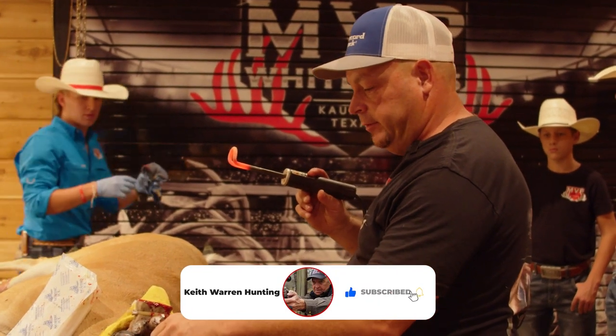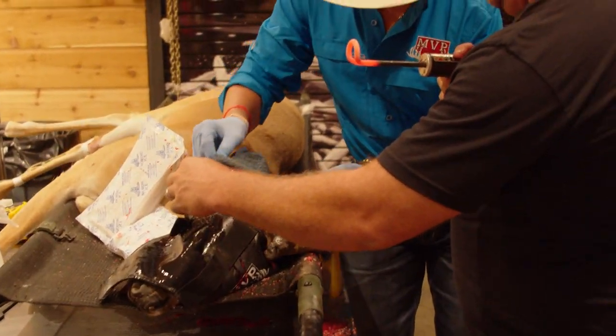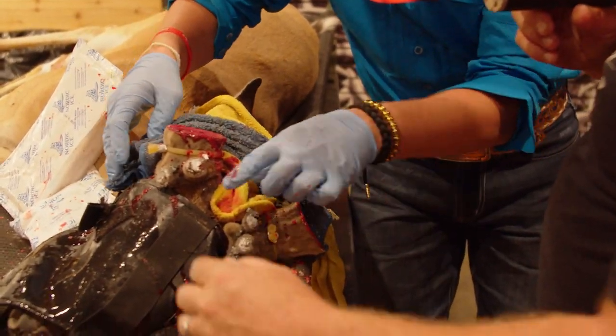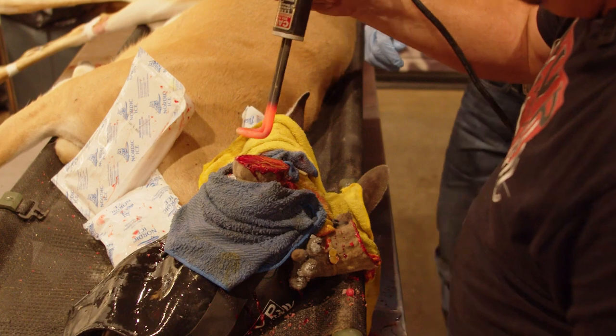Alright, we're going to cauterize this around the base of his horn where his velvet is still growing, and all his veins. We're going to stop the blood flow completely. We're using these wet washcloths because this cauterizer is super hot. I don't want any kind of heat going to his head.